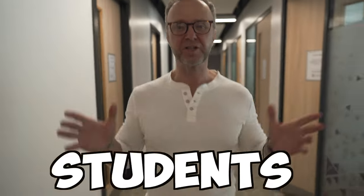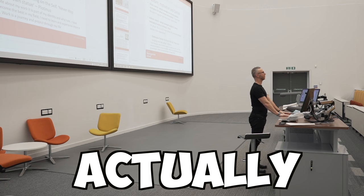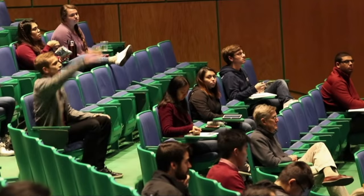Every year I ask my students the same question: how many of you, out of 400 students in that first lecture, actually use habit stacking methods? There's only ever one or two students who put their hands up — they just haven't been told how to do it. So what I'm going to do in today's session is use Atomic Habits by James Clear to show you various hacks and techniques to improve your learning.